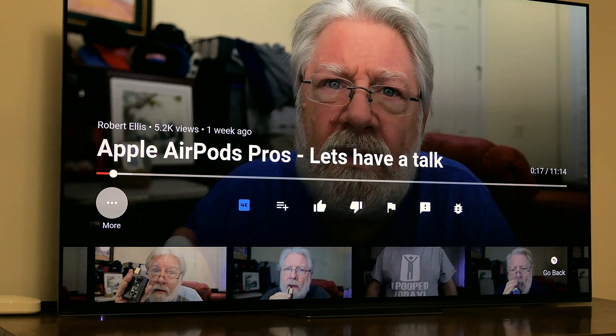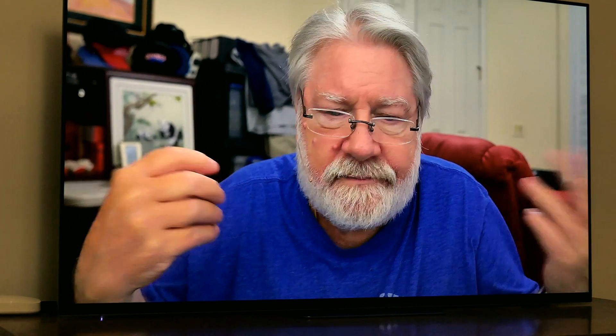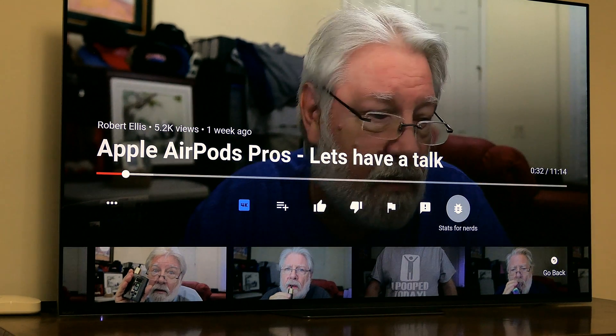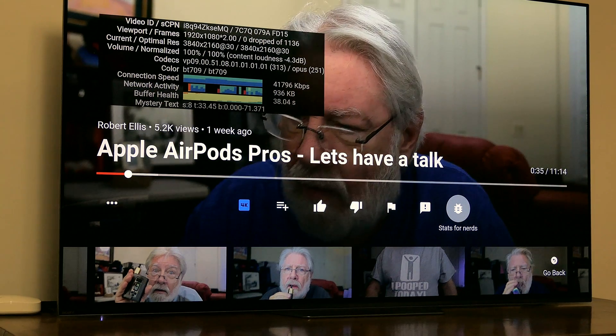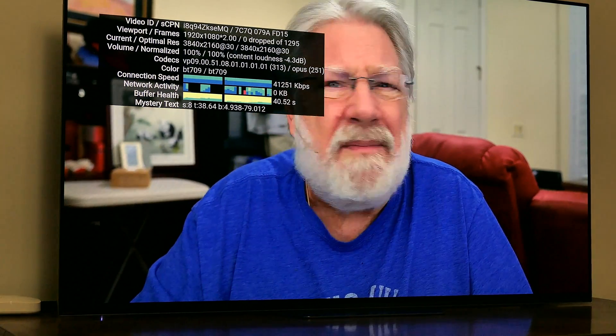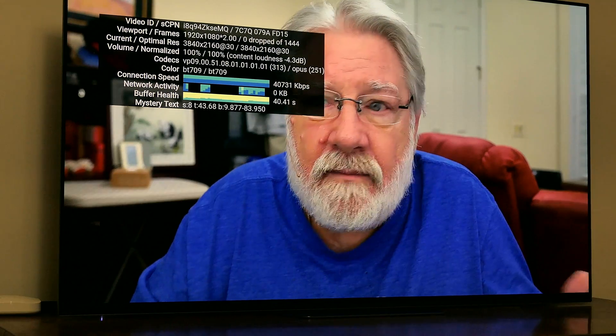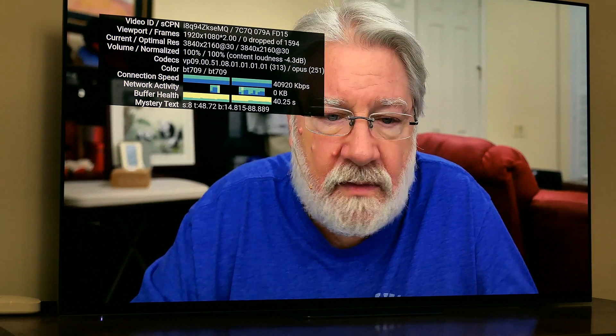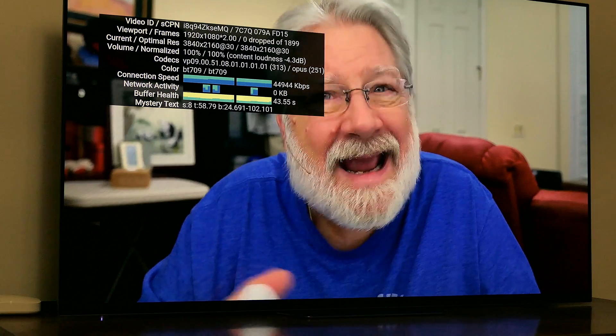You notice the icon in the little blue square — it says 4K. Yes, it's displayed in 4K. To prove it further, let's go to the stats bug so we can see what the resolution is really outputted at. Current optimal resolution is 3840 by 2160 at 30 frames a second. There you go. Now above it says viewport frames — 1920 by 1080 times two. But this is outputting in 4K.